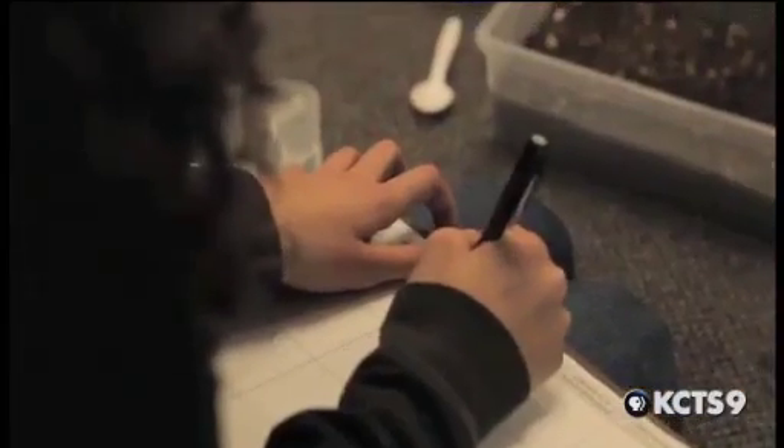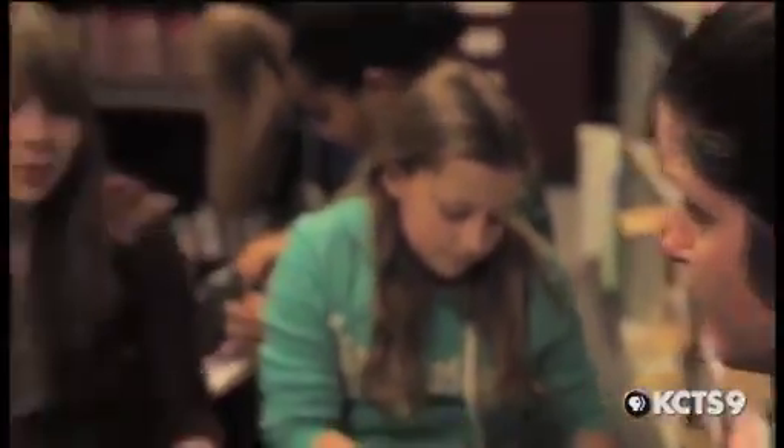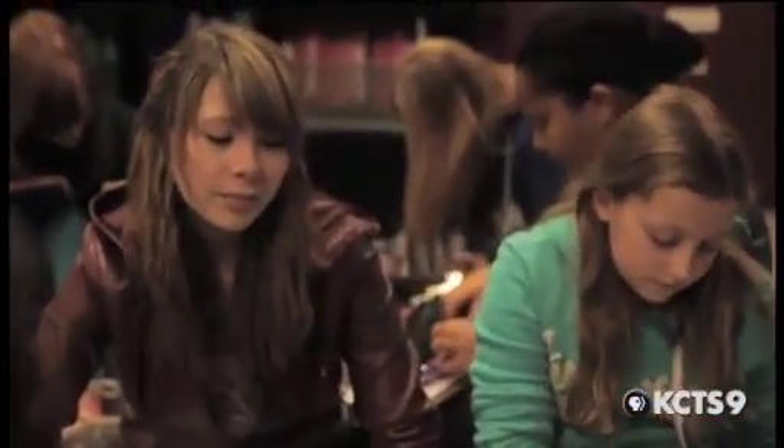My son had her for social studies and language arts in seventh grade, and that was a turning point year for him. I saw just kind of an inner strength in his life that he didn't have before. He cared more. She really gets to know a person by who they are inside. If you're having a bad day, she can really brighten it up, and the second you walk into her classroom, you can just feel this really peaceful atmosphere.